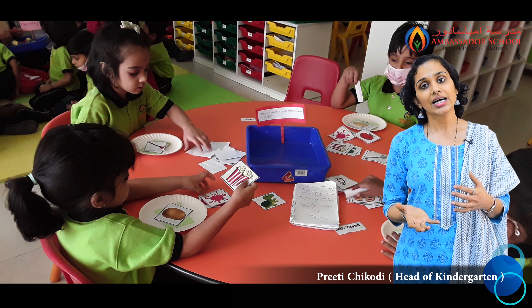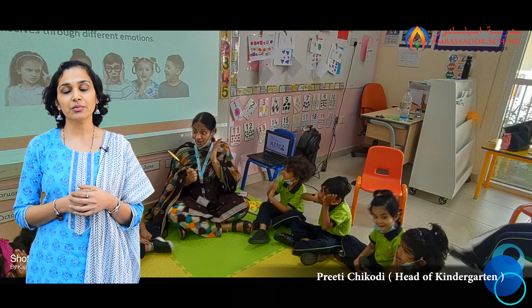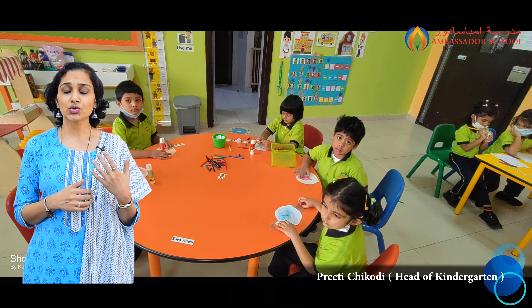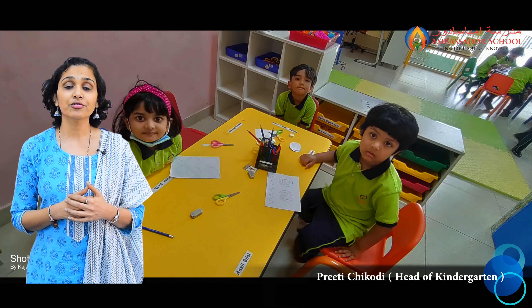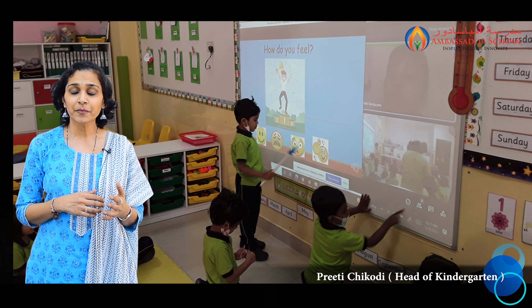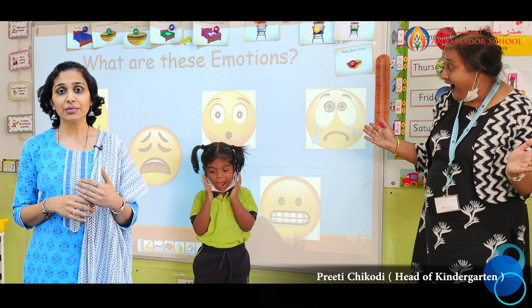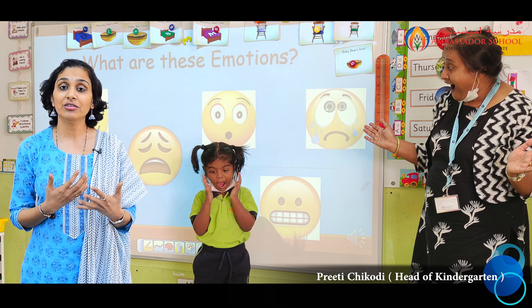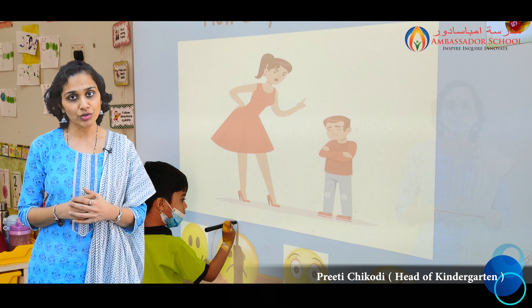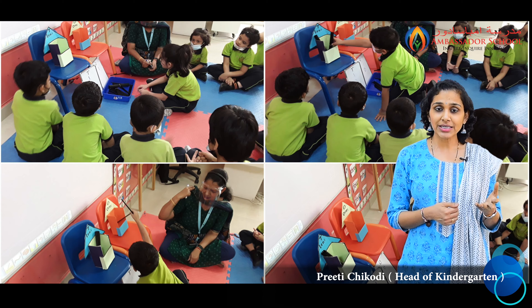Students also learned to compare sets — which set has more objects and which has fewer. In UW, they learned about feelings and emotions, a wonderful topic where students get to identify different emotions like being angry, happy, or sad. They also learned how facial expressions change and how important it is to express how we feel.